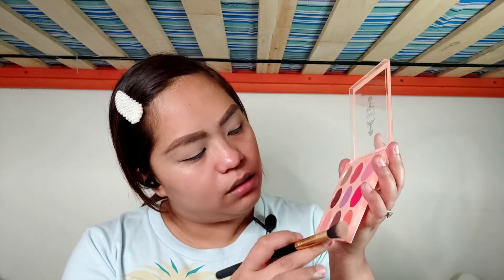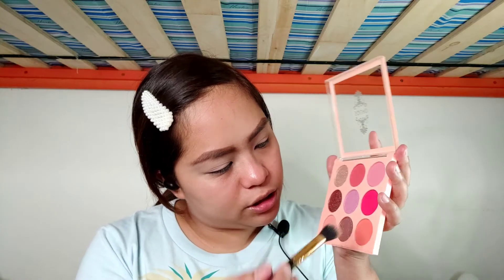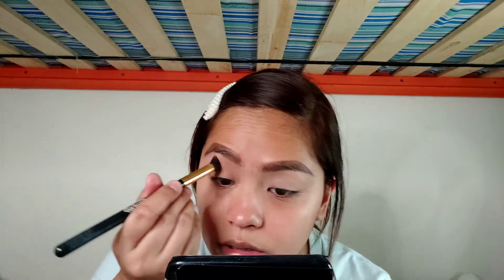Let me get that orangey shade on the brush. Minimal fallout — I like that, and it's really coating my brush. C Squad Cosmetics is not afraid to give you pigment whatsoever. It doesn't show as much on camera, but in person it's really showing. I just have to build it up.